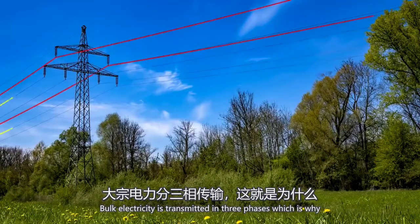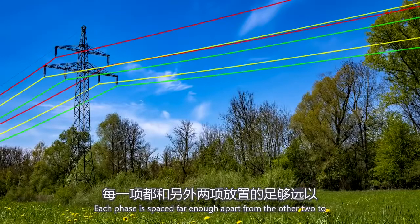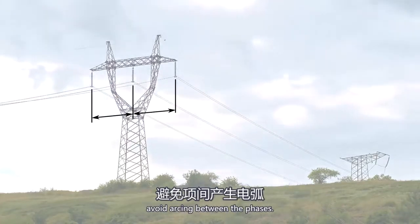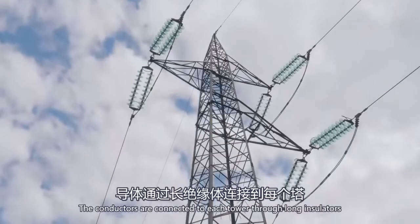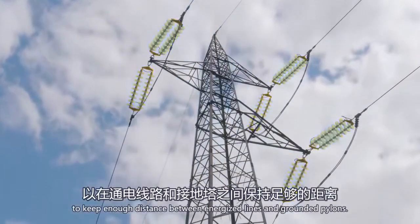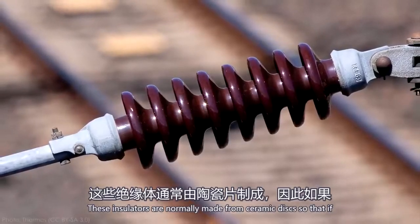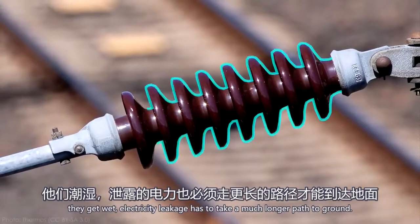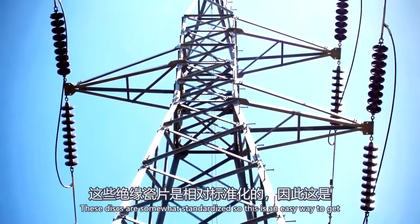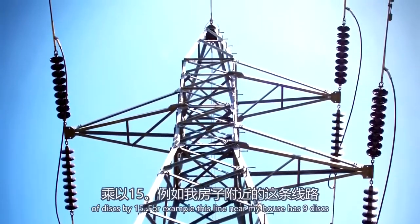Transmission towers and pylons are really tall to prevent anyone or any vehicle on the ground from inadvertently getting close enough to the conductors to create an arc. Bulk electricity is transmitted in three phases, which is why you'll see most transmission conductors in groups of three. Each phase is spaced far enough apart from the other two to avoid arcing between the phases. The conductors are connected to each tower through long insulators to keep enough distance between energized lines and grounded pylons. These insulators are normally made from ceramic discs so that if they get wet, electricity leakage has to take a much longer path to ground. These discs are somewhat standardized, so this is an easy way to get a rough guess of a transmission line's voltage — just multiply the number of discs by 15.